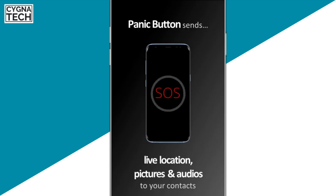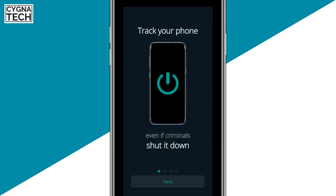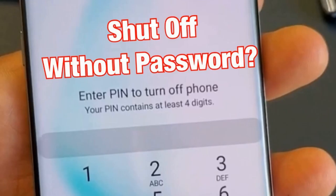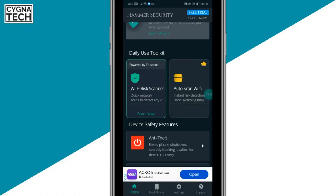Sometimes when a thief gets hold of your phone, he or she tries to switch it off. Most Android devices these days have a feature to require a password to switch off a phone. But if you don't have that feature, or haven't set it up, the thief will successfully switch off your phone and it's going to be very difficult to recover. That's where Hammer Security plays a major role.